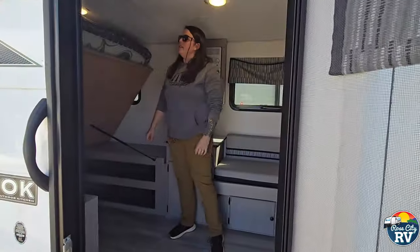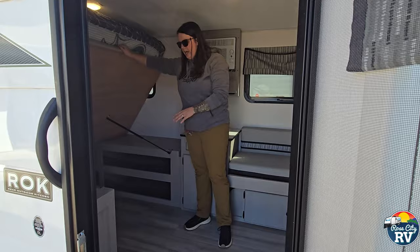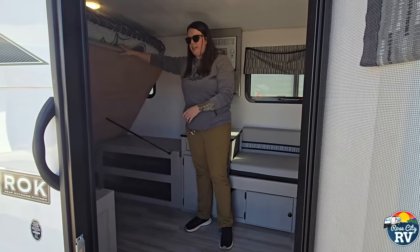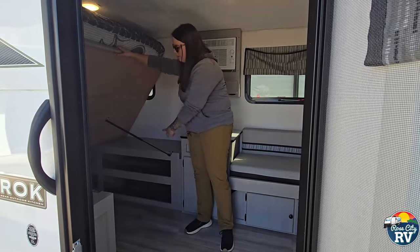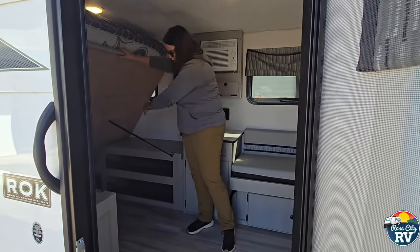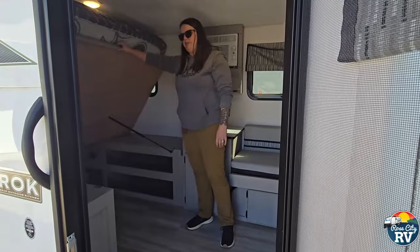Starting inside, we've got the nice full-size bed here. Underneath, you have some good storage area — more storage than you have in larger travel trailers, actually. There are four drawers here, two compartments over there, and you've got this whole floor space if you want to put a dog kennel, luggage bags, or whatever you may need.